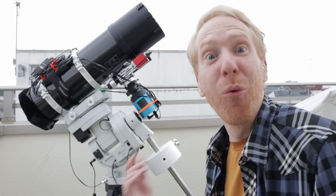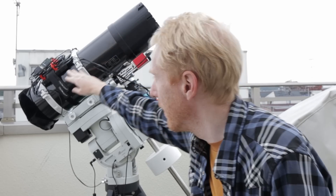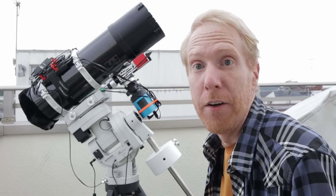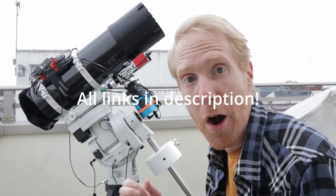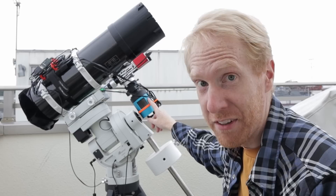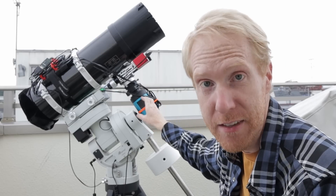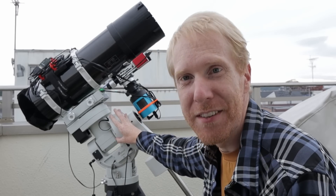To capture this supernova, I'll be using the equipment behind me. This is a telescope called the Skywatcher Quattro 150p. It is an amateur Newtonian telescope that cost me around 450 US dollars. It is paired with an astrophotography camera equipped with an IMX 571 sensor from Sony, which is an APS-C sized sensor. And this is all sitting on an iOptron 760 mount.